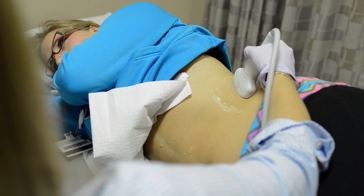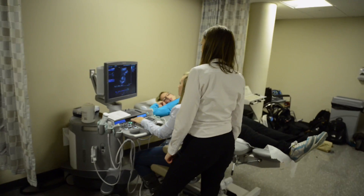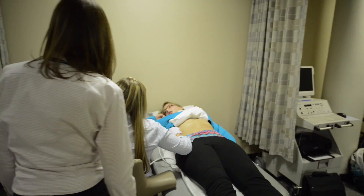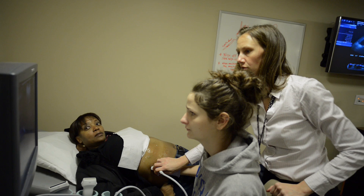Students training in this lab become proficient in the use of equipment found in the most technologically advanced medical facilities, and become vital to the successful diagnosis and treatment of patients by providing a clear view of what's happening inside the body.